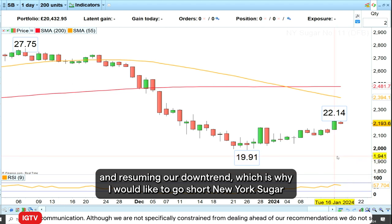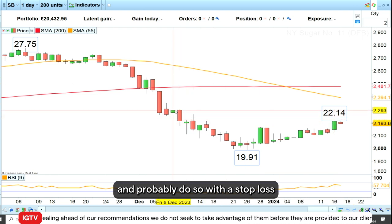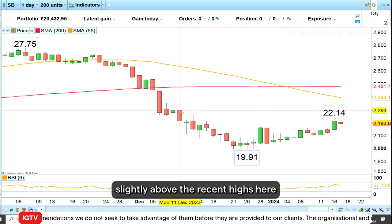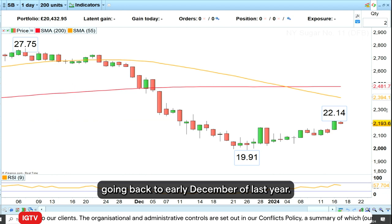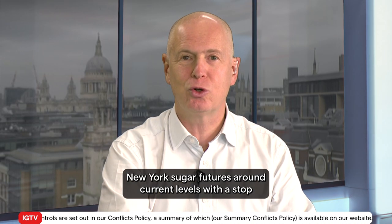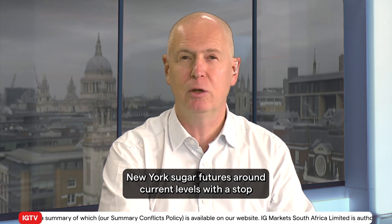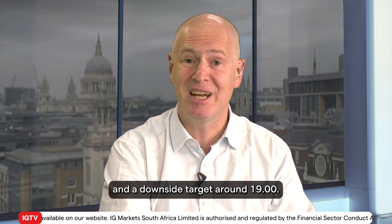This is why I would like to go short New York sugar with a stop loss slightly above the recent highs, going back to early December of last year. So today's Trading the Trend is to go short New York sugar futures at around current levels, with a stop loss around the 23 mark and a downside target around 19.